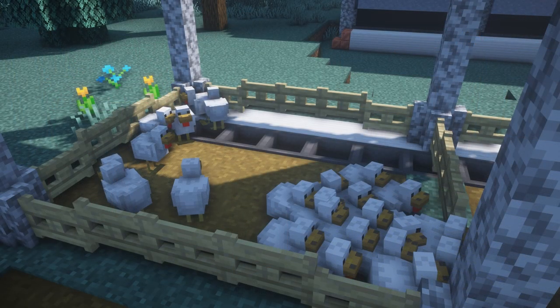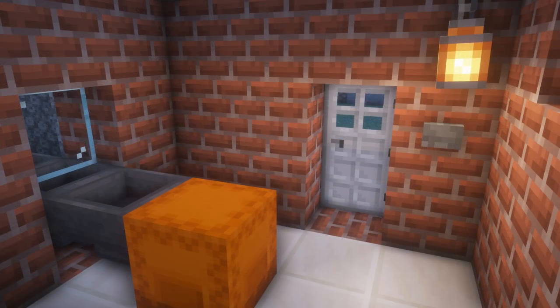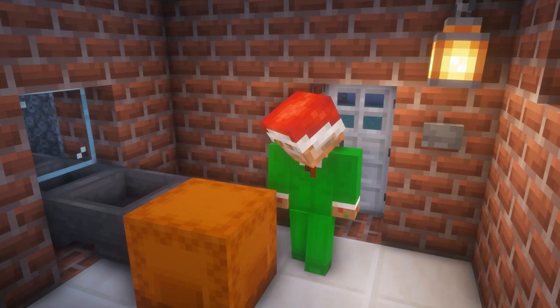In a separate part of the farm, eggs produced by chickens are transported using hoppers and packaged into boxes, which are also sent to the factory.